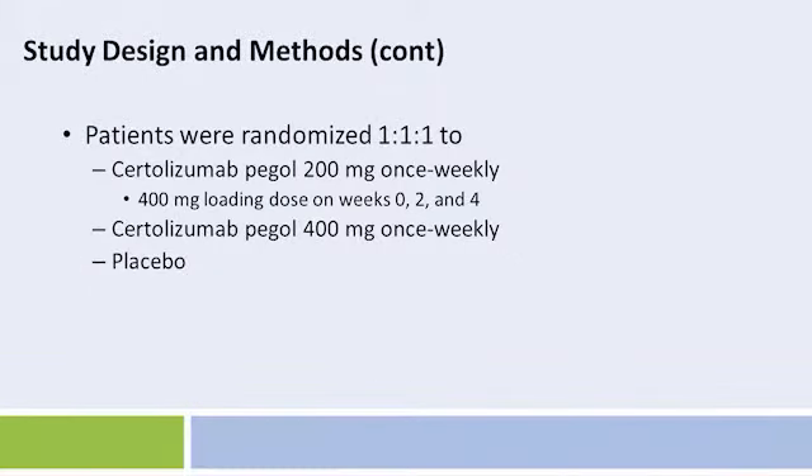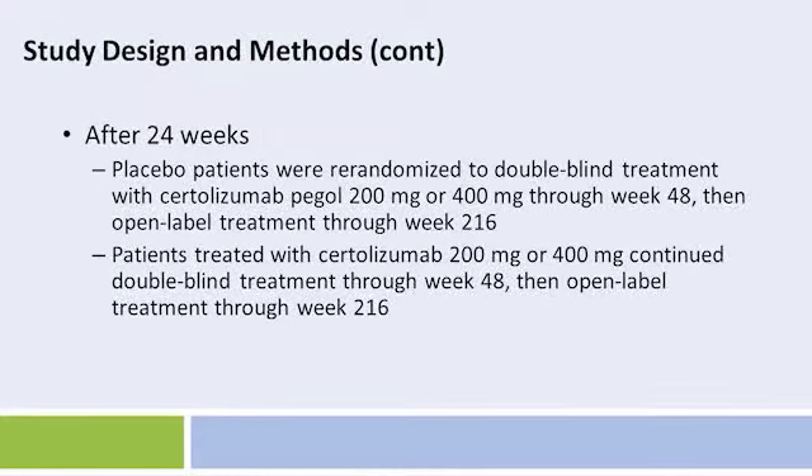Patients were randomized one-to-one-to-one to Certolizumab 200 mg or 400 mg once a week or placebo. Patients randomized to Certolizumab Pegol 200 mg received a 400 mg loading dose on weeks 0, 2, and 4. After 24 weeks, placebo patients were re-randomized to double-blind treatment with Certolizumab Pegol 200 mg or 400 mg. Patients treated with Certolizumab 200 mg or 400 mg continued double-blind treatment through week 48, then open-label treatment through week 216.